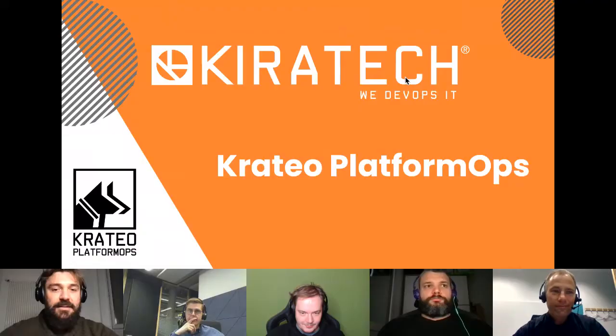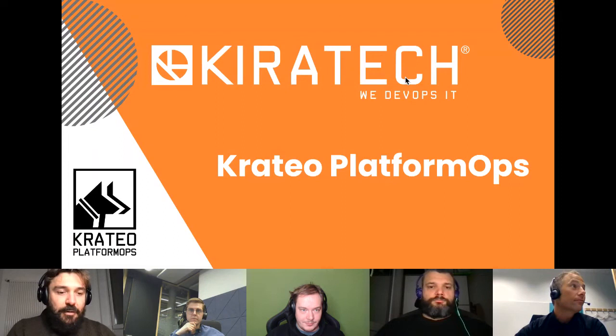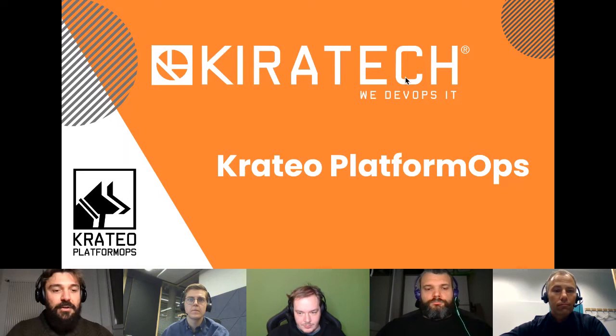Kiratech is a company founded 16 years ago in Verona, Italy. We are a cloud native solution provider offering professional services in the cloud native environment. Kiratech is a silver member of the CNCF and was the first Italian partner of Docker in 2015. We've been involved from the first DevOps wave to the cloud native wave that is driving digital transformation journeys today.